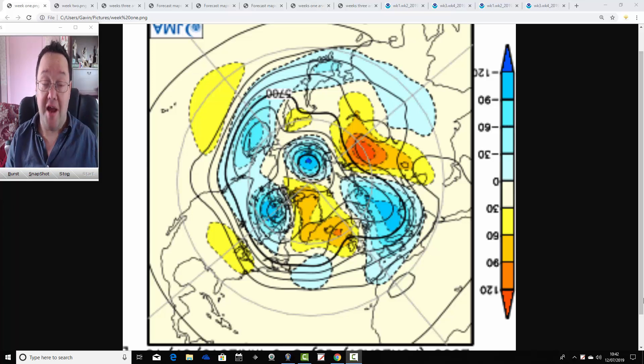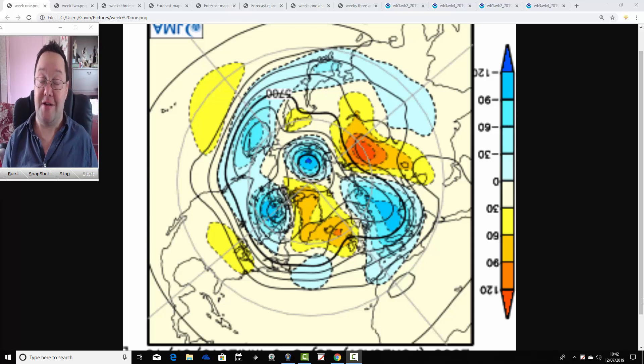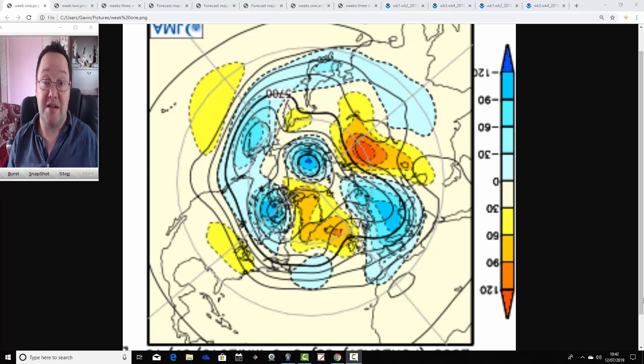We are now actually beginning to run down the clock into the sort of final weeks of the summer of 2019 with the month ahead look ahead. So we're going to see what the CFS and the JMA have got to say about the weather for the next four weeks, taking us into the first half of August. And I'll get on that for you very shortly.